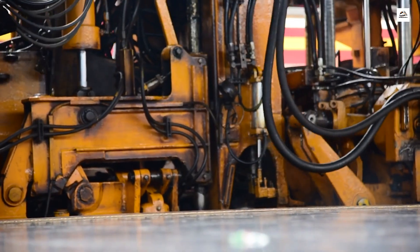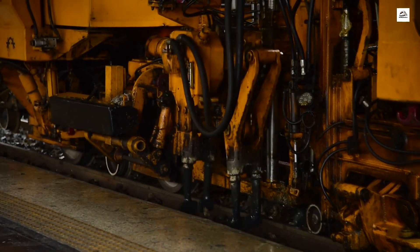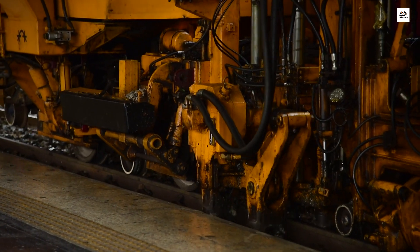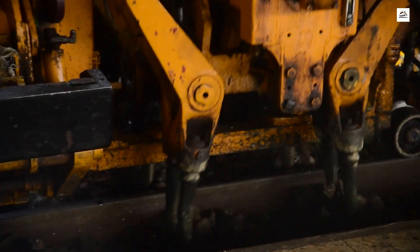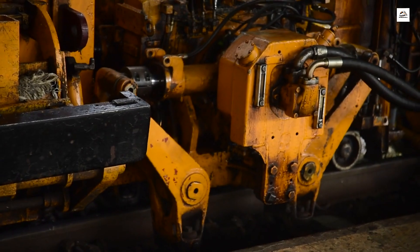Get ready for a surprising twist. The Taiyuan Shijiazhuang High-Speed Railway boasts a futuristic maintenance crew. Instead of traditional human workers, a team of specialized robots is responsible for inspecting and maintaining the tracks and trains — a high-tech approach that ensures efficiency and precision in the upkeep of this impressive railway system.